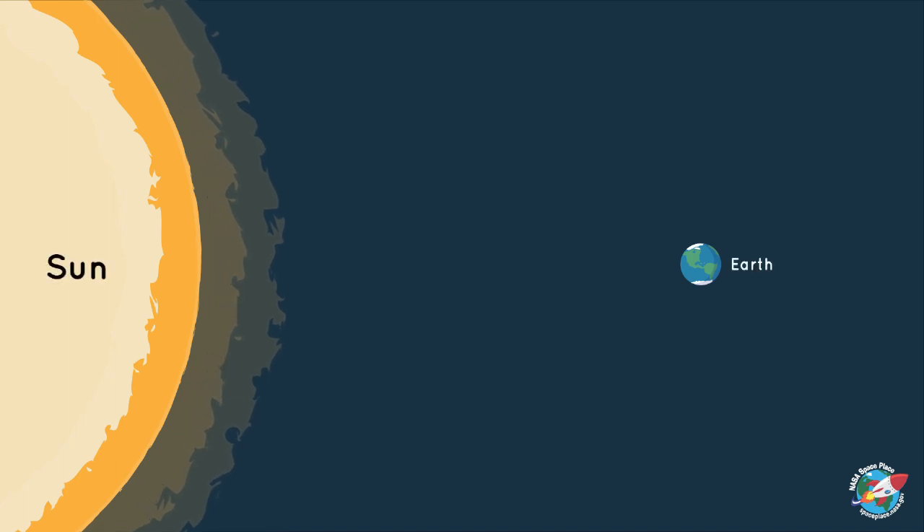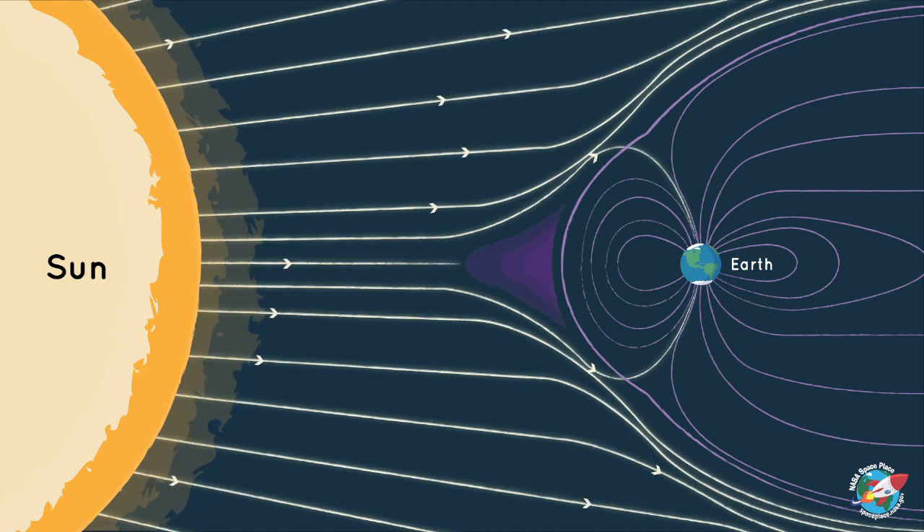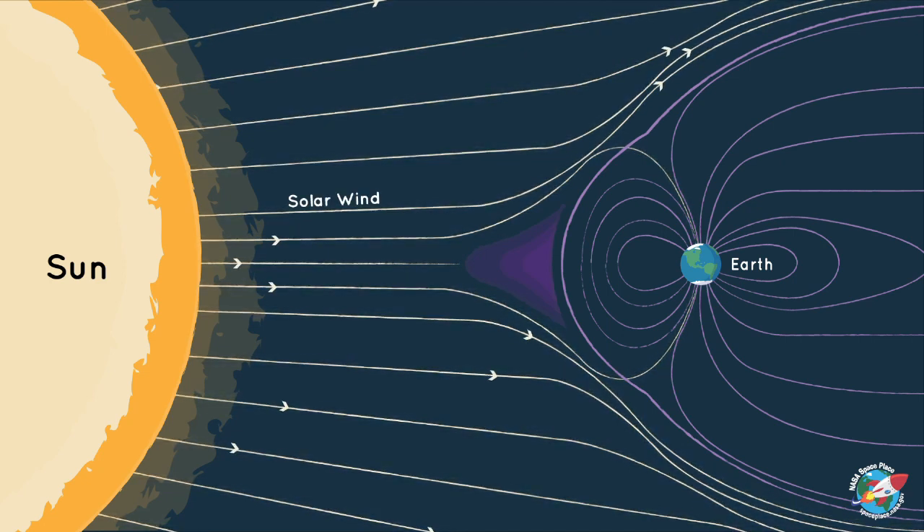How exactly does it work? Well, the sun is constantly sending heat and light to Earth. It also sends other kinds of energy and small, electrified particles, too. This is called the solar wind. Earth has a magnetic field, which protects us from most solar winds, but it also traps some of the electrified particles in the space around Earth.